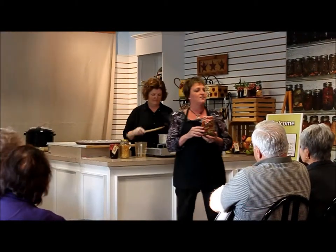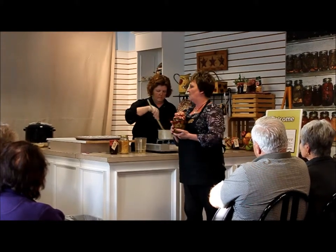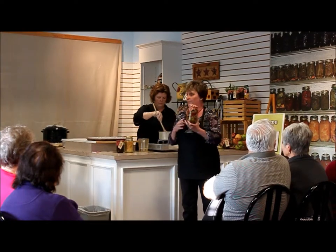Chow chow is pickled vegetables. What we do with chow chow — we take everything that's left over from the garden after we have it put up on the shelves, we add a sugar vinegar brine to it and we pickle it.